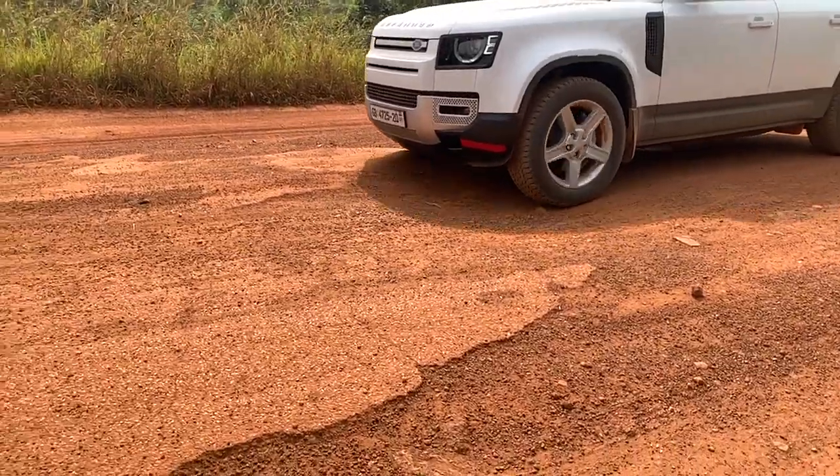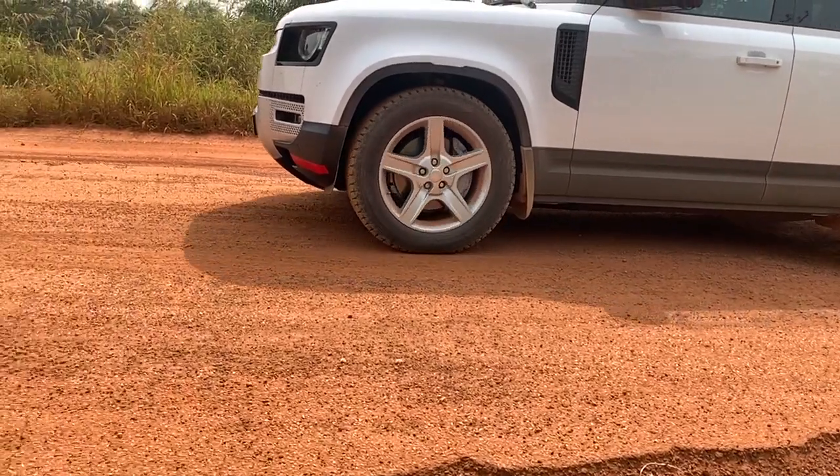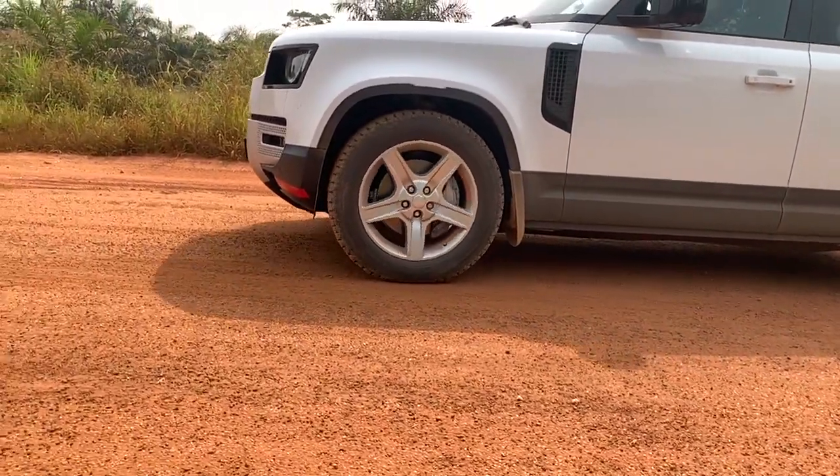Most people doing reviews are using the Defender to go off-roading on weekends or during vacations, but here in Africa we are off-roading every single day — our potholes are everywhere. It's very different if you're using this car for off-roading once a week versus someone like me driving from the farm to Accra every week and from my house to the farm every single day. Is this car going to survive that, and if so, for how long? That's the question.